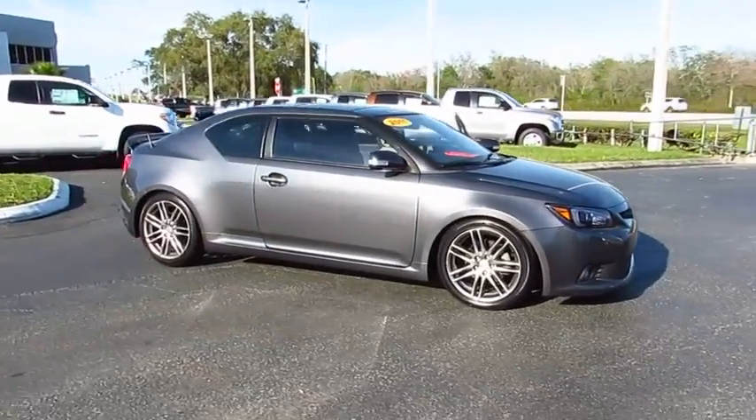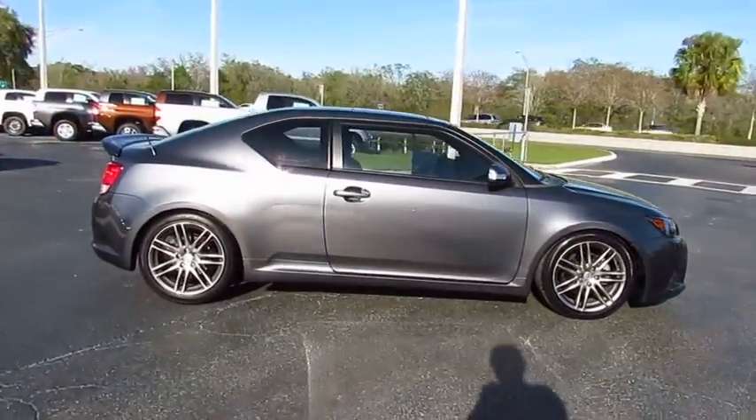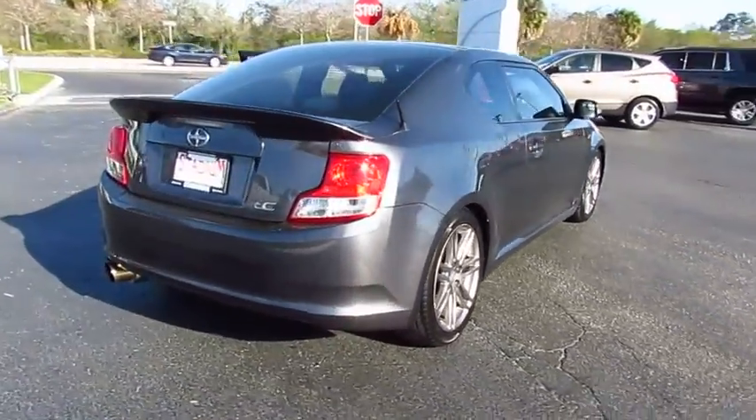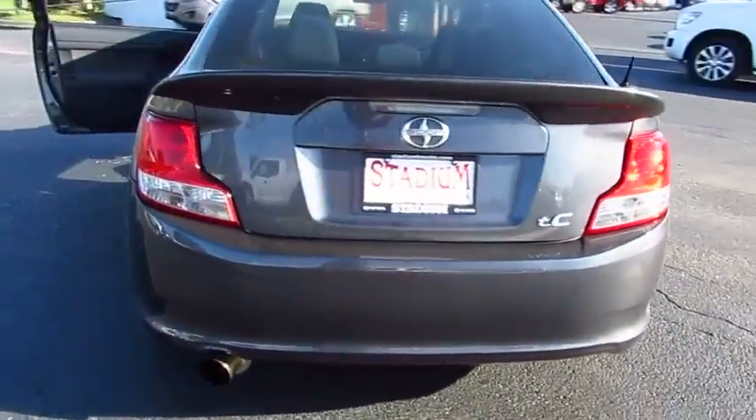The 2011 Scion TC. The Scion TC is powered by a spirited engine with a completely responsive handling system. This vehicle has less than 95,000 miles.